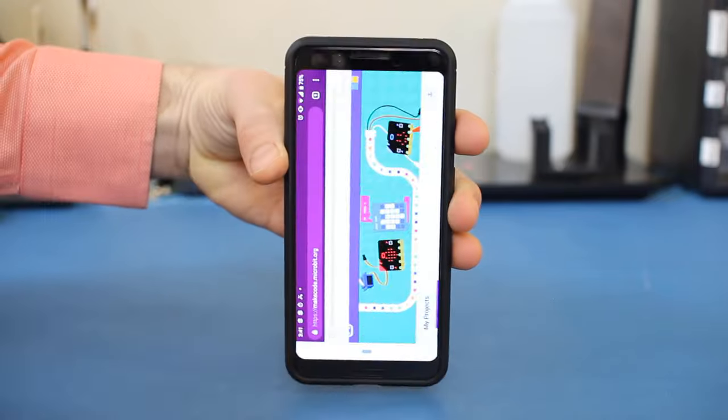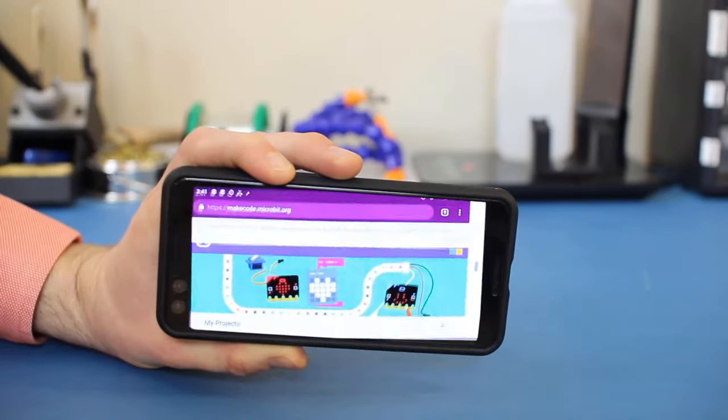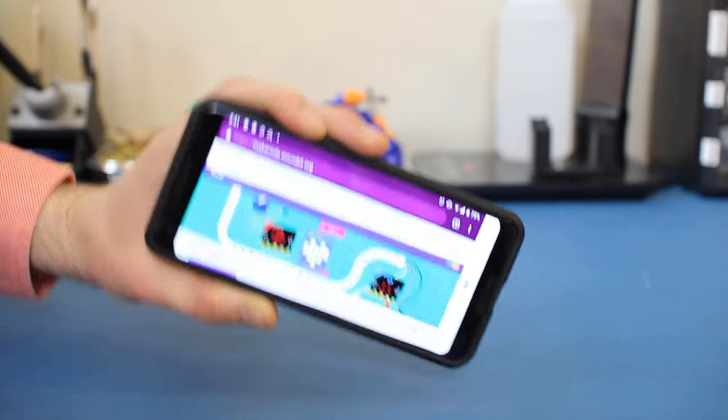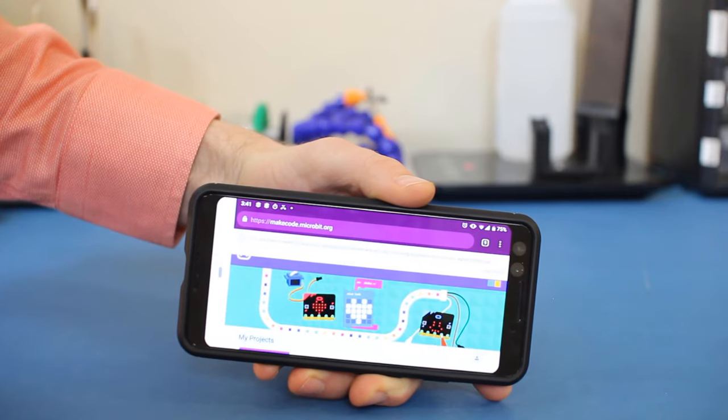Because most modern cell phones have accelerometers, we can write software that responds to whichever way it thinks gravity is pulling it. This software then tells the screen to always flip to the upright position. With the micro:bit, we can play around with an accelerometer and make some fun projects.